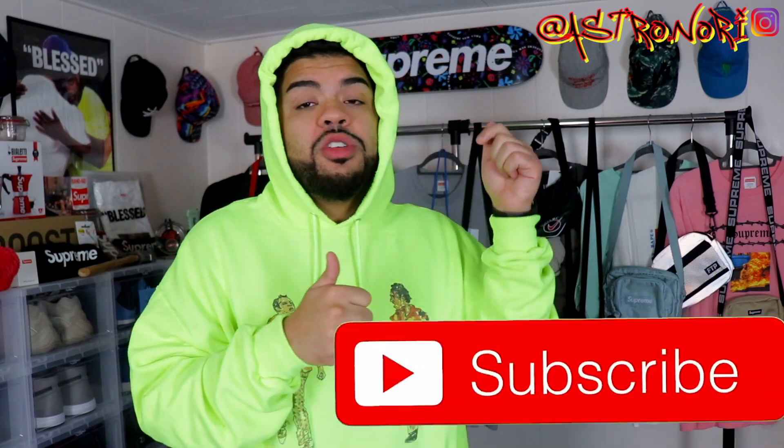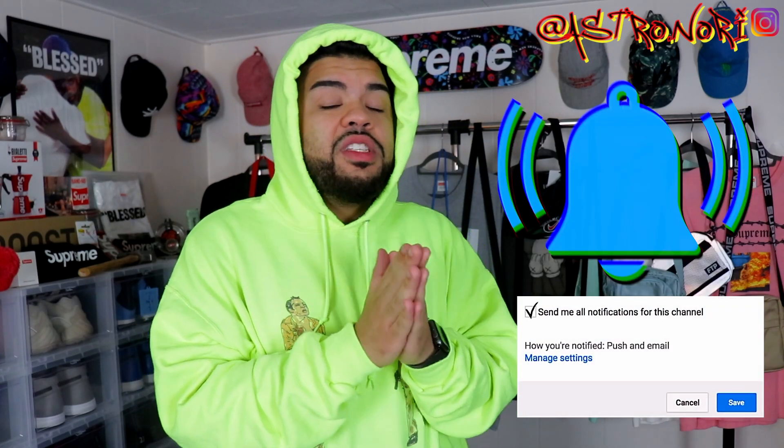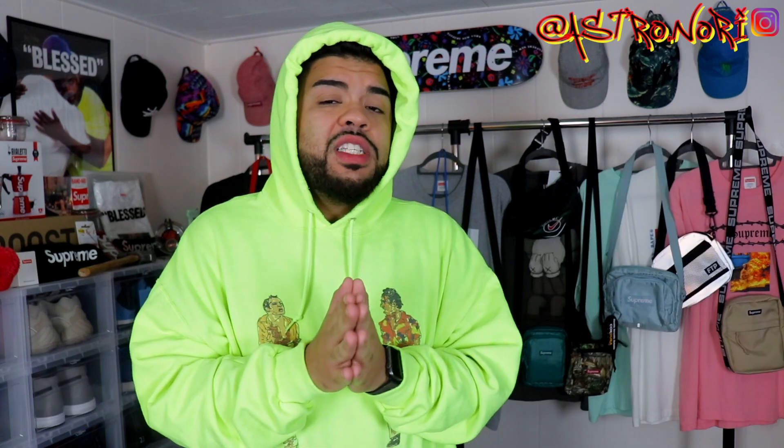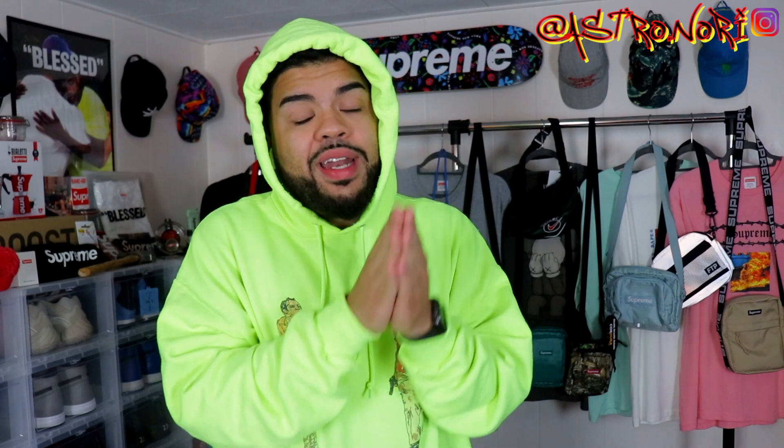That pretty much does it for everything about this collab and this week. Leave a like down below, subscribe if you're new, click that post notification bell, and click the Gleam link in the description for the Supreme smoke tee giveaway. As far as resale: the Lacoste hoodie will do good, the cop car hoodie might do good, the hat might do good in a couple colorways, and the messenger bag could do well down the line. The bomber is already expensive so resale markup may be limited. I'll catch y'all on the next one — if you have dreams, go follow them. Time waits for nobody. Peace, stay up.